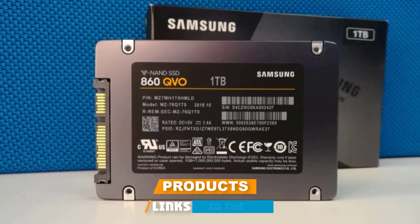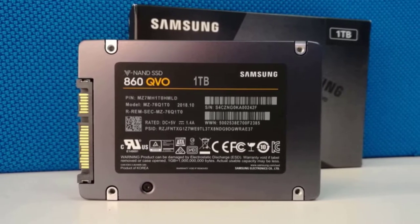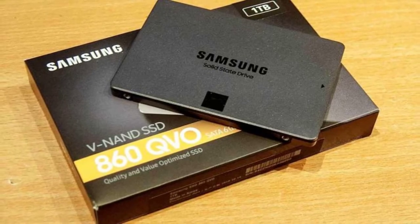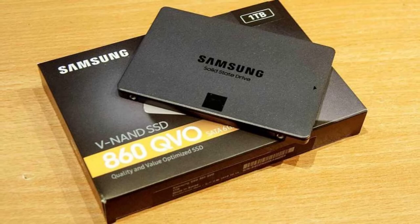Next at number four is the Samsung 860 QVO. With any gaming PC you need quality storage, and the Samsung 860 QVO looks stunning with its dark slate color and black Samsung logo. This is a one-terabyte solid state drive that is going to give you enough storage space to keep all of your games in one place, plus everything else you may have on your PC.